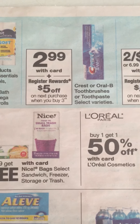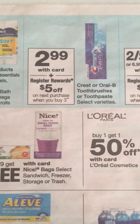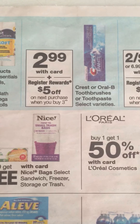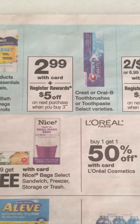The Crest is on a similar deal to the Colgate, but with Crest you have to buy three at $2.99 and then you get back a $5 Register Reward. We did get dollar off coupons in the P&G, and if you didn't get the P&G, there are dollar off digital coupons for the toothpaste and toothbrush too.